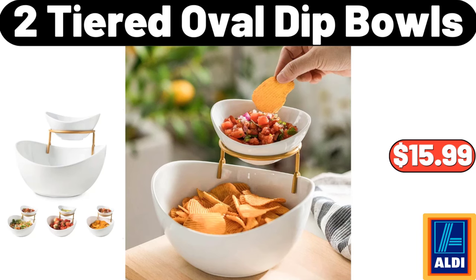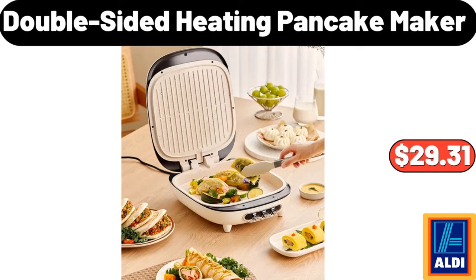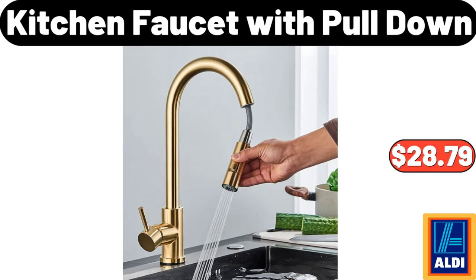2 Tiered Oval Dip Bowls, $15.99. Double Sided Heating Pancake Maker, $29.31. Kitchen Faucet With Pull Down, $28.79. Please don't forget to like the video, really appreciate for everything.